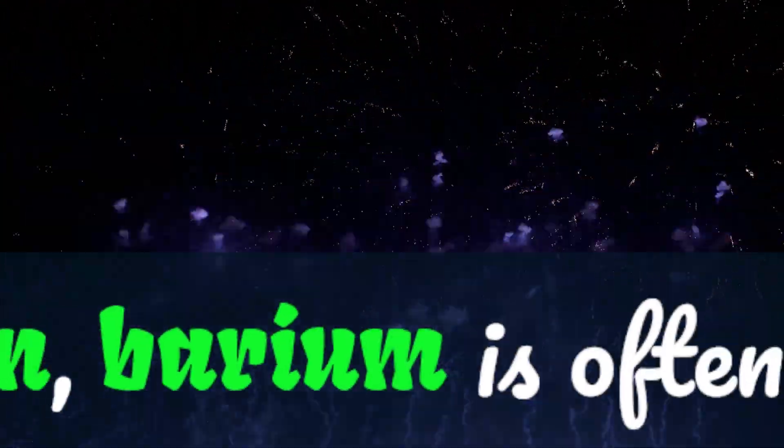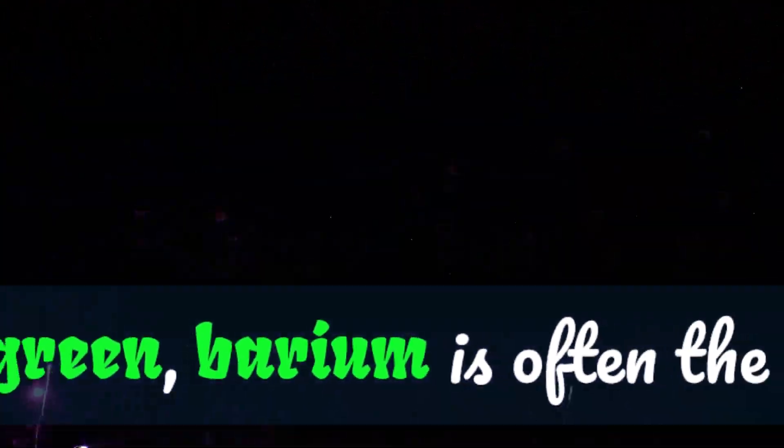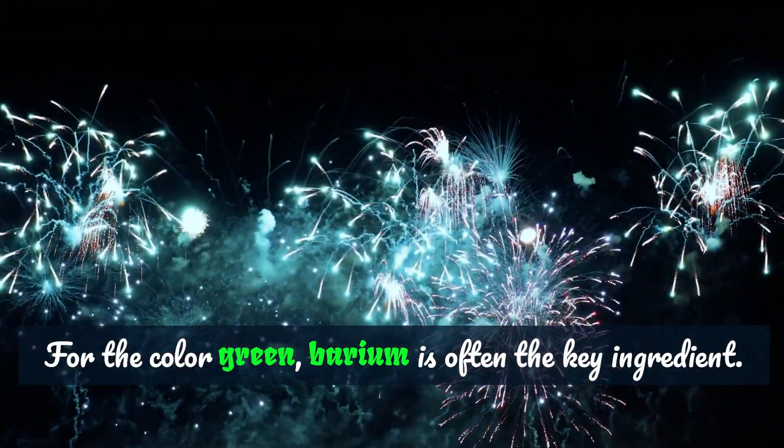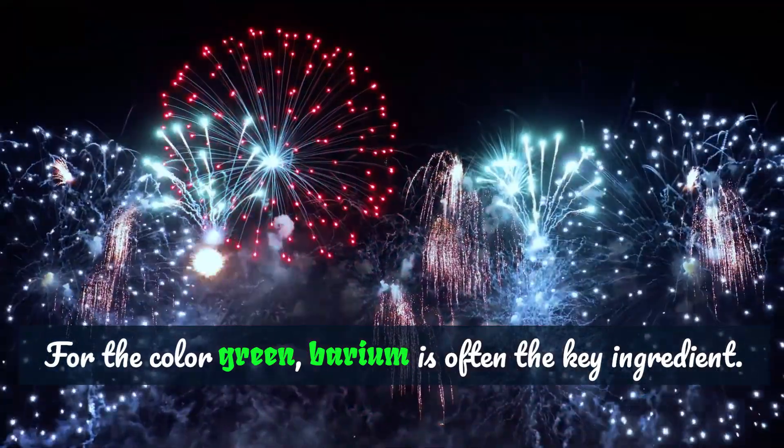And for green, they turn to barium. When barium gets in on the action, it paints the sky with vivid green strokes. It's almost as if Mother Nature herself is joining the party.